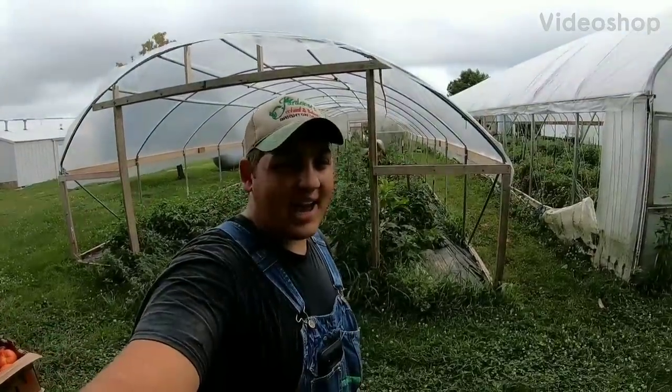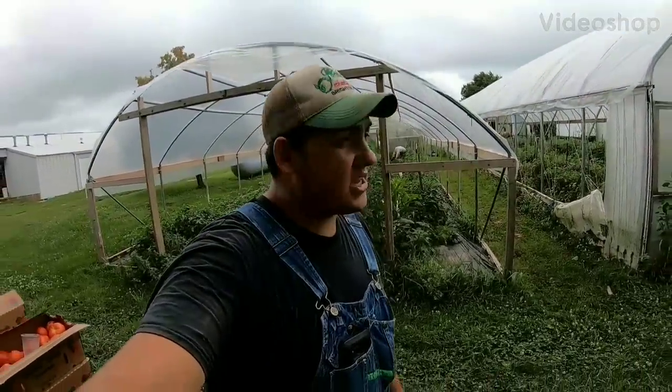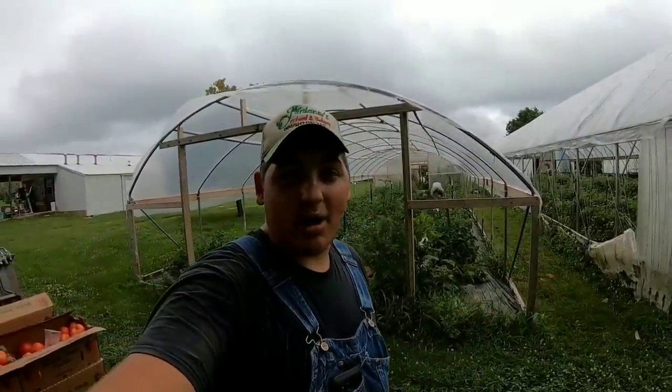Hey y'all, farmer Dre back at it today. I'm gonna explain to you guys how y'all could turn tomatoes into big profits.